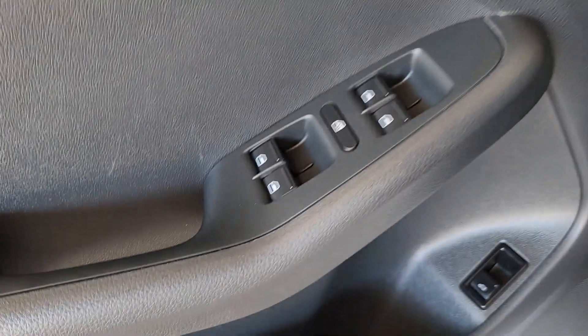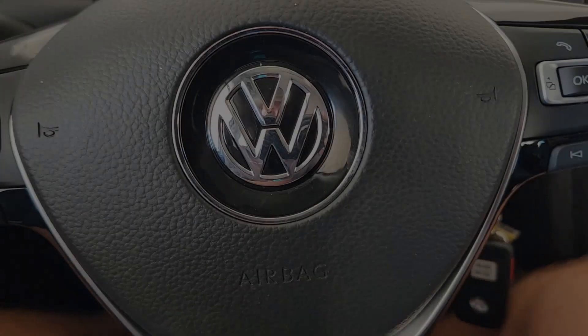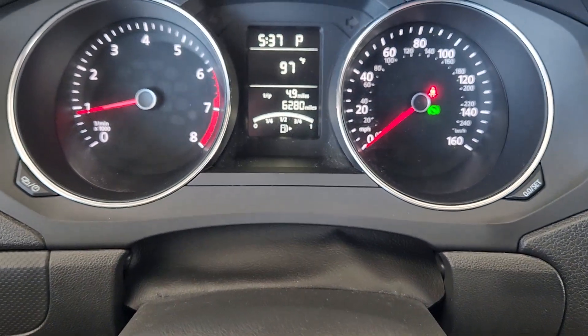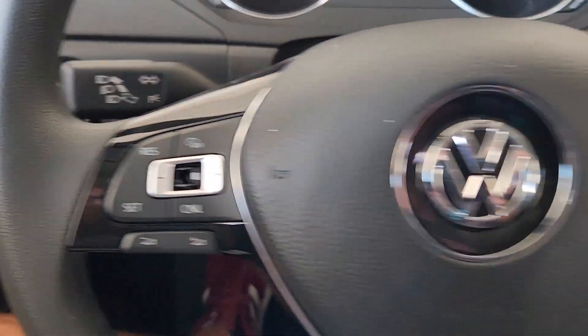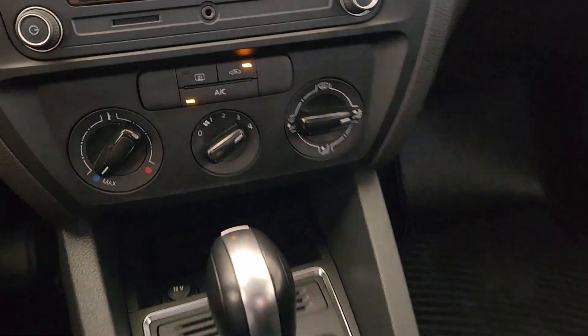The following are some of this vehicle's highlighted options: touchscreen infotainment system, keyless entry, heated mirrors, alarm, electronic stability control, steering wheel audio controls, traction control, intermittent wipers, passenger vanity mirror, and tire pressure monitoring system.